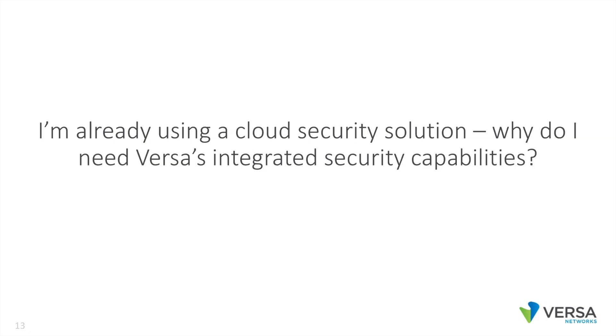I'm already using a cloud security solution. Why do I need Versa's integrated security capabilities? Versa does have an integrated security stack in our solution available for your usage. Two reasons customers with cloud security like our stack as a complement: one, we do support lateral intrusion detection and mitigation. If an intruder has penetrated one of your branches — perhaps someone brought in a compromised laptop — Versa can detect and mitigate movement of that intruder from branch to branch. That's not something a cloud security solution can do.